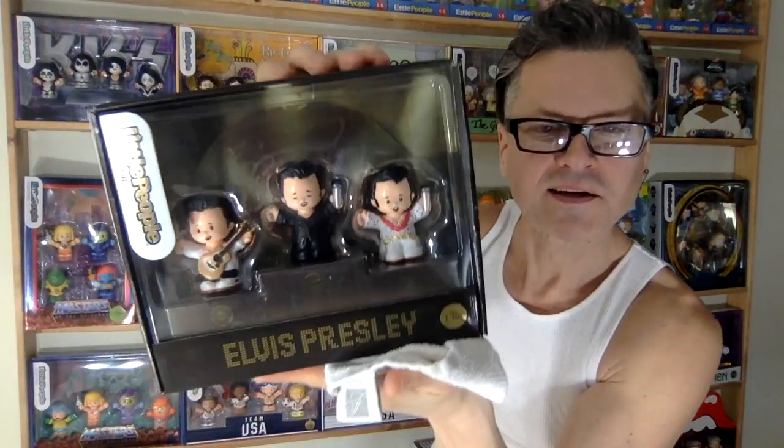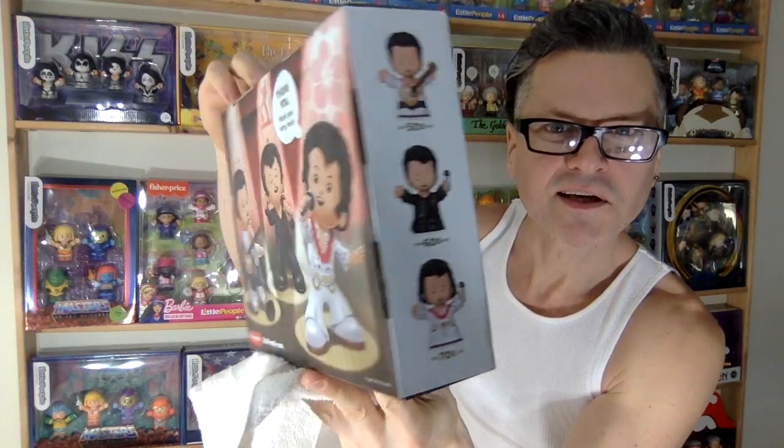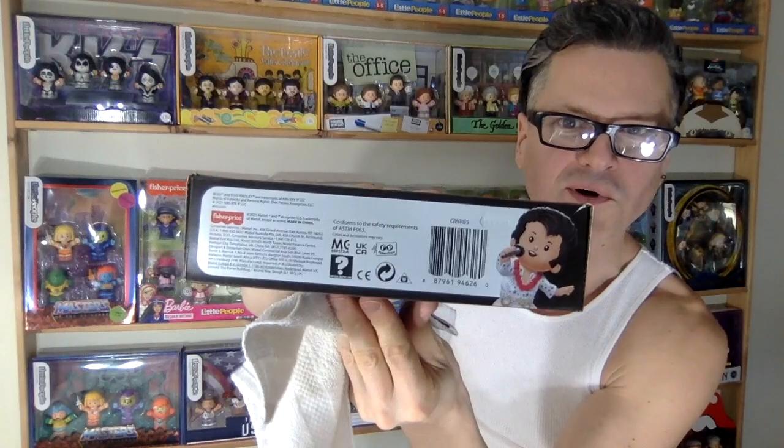We have an Elvis pack — check out Elvis — super duper cute.